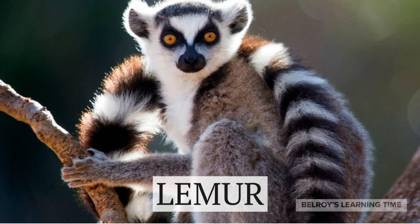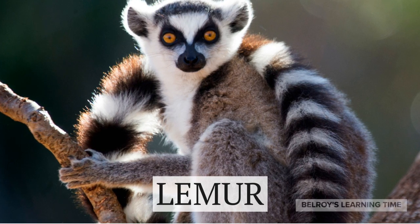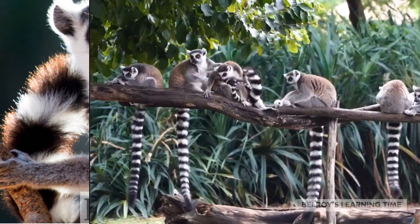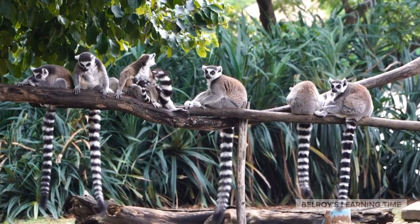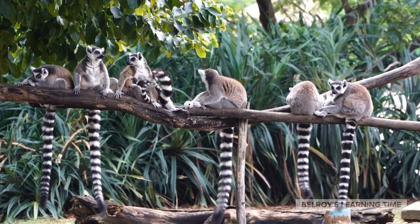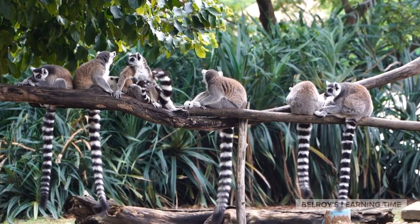Let's move on to the lemur habitat. These adorable creatures are native to Madagascar and are famous for their long, bushy tails and unique vocalizations. Did you know that some lemur species are known to perform acrobatic leaps through the trees? They are experts at navigating their dense forest homes.